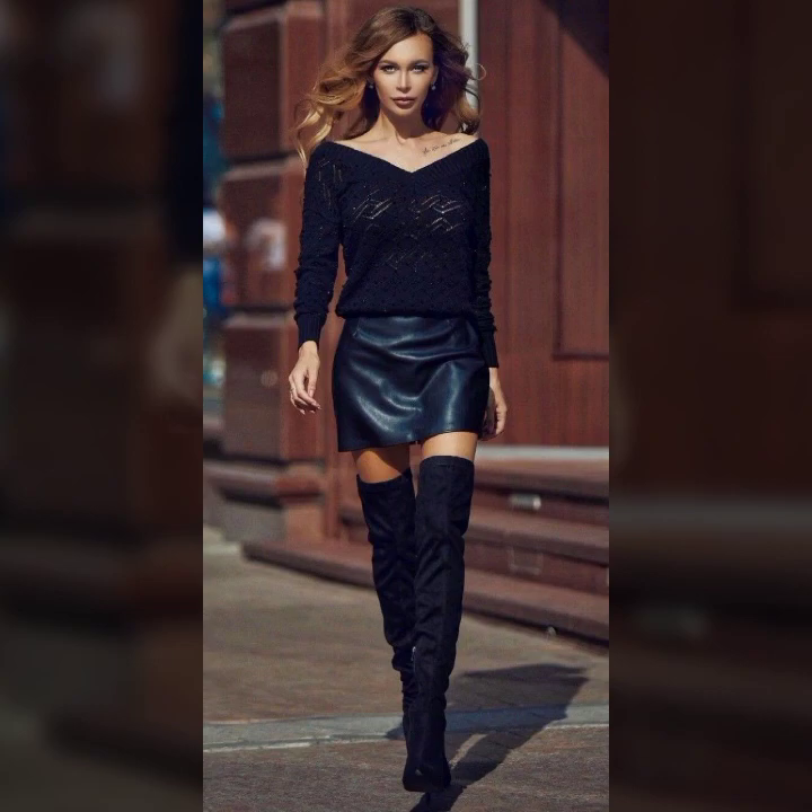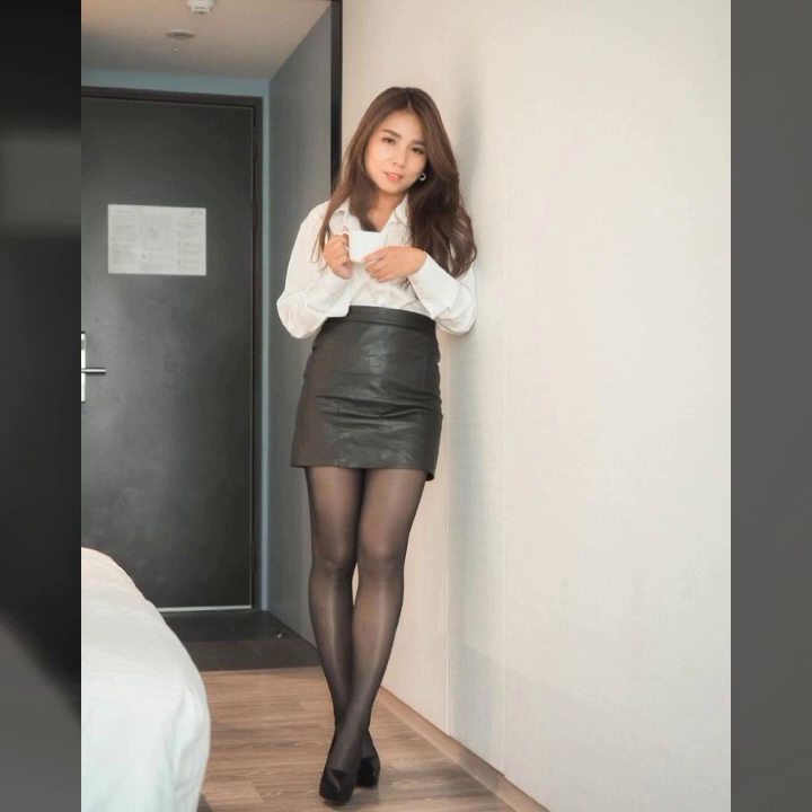Much more stylish ideas of tops with skirts — front tie tops, tulip tops, high and low design tops, baggy style tops, and peplum style tops.